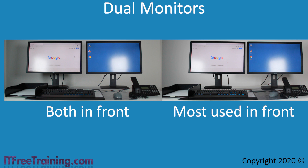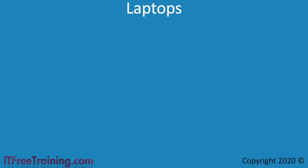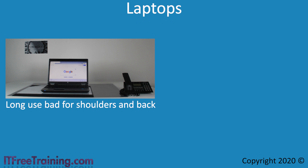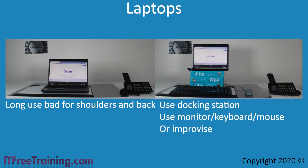I personally use three monitors. My main monitor is directly in front of me, and the other two are to the left and right, used only for referencing material. It is all about what works for you. If you are using a laptop placed on the desk, you will find that you will be hunched over it. This is bad for your shoulders and back as it puts you in an unnatural position. Sometimes you won't be able to avoid it, but in the long term you want to minimize this. To make the laptop more usable, use a docking station, external monitor, keyboard and mouse, or just improvise.